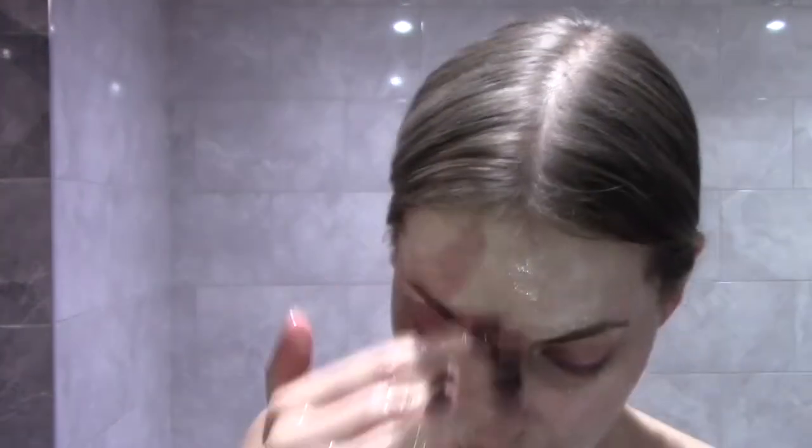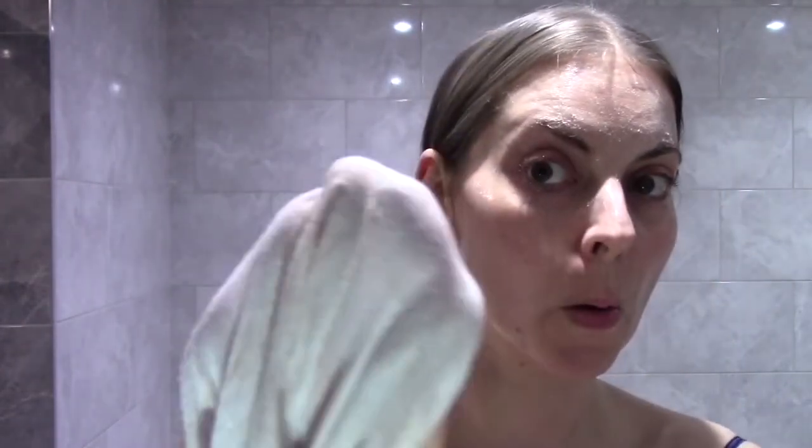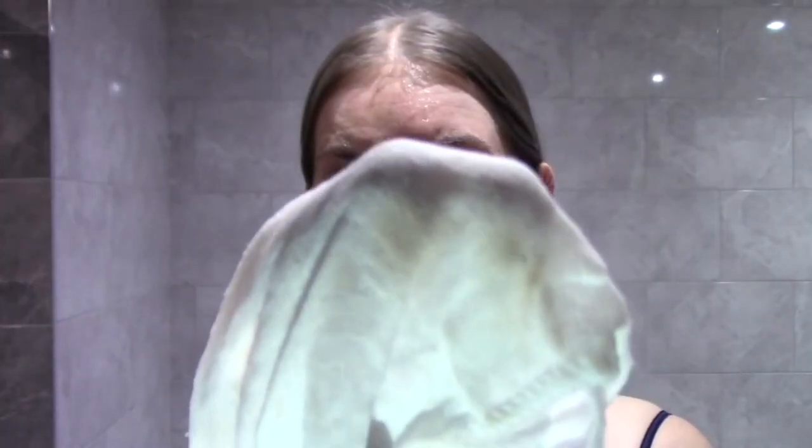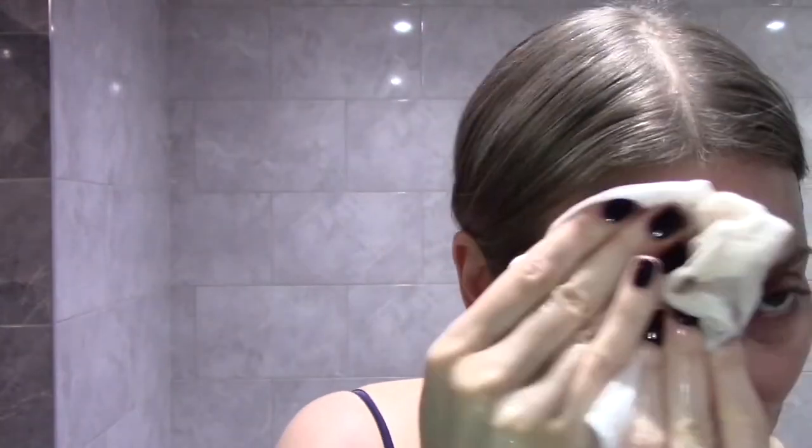It claims to tone, purify and decongest the skin for a clear and refined complexion — and I've just shown you I'm still removing some makeup on the second pass. It claims to condition the skin without stripping or disrupting its pH, and I would agree with that. My skin felt really comfortable after use — it didn't feel tight at all. It claims to nourish and hydrate for soothed, smooth skin that is glowing with health, and my skin did have a glow after use.